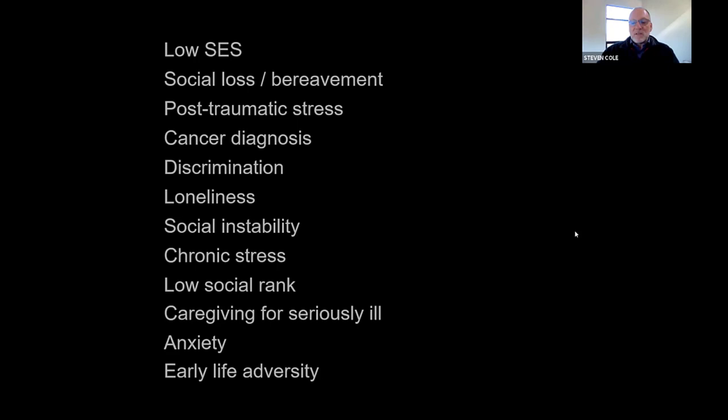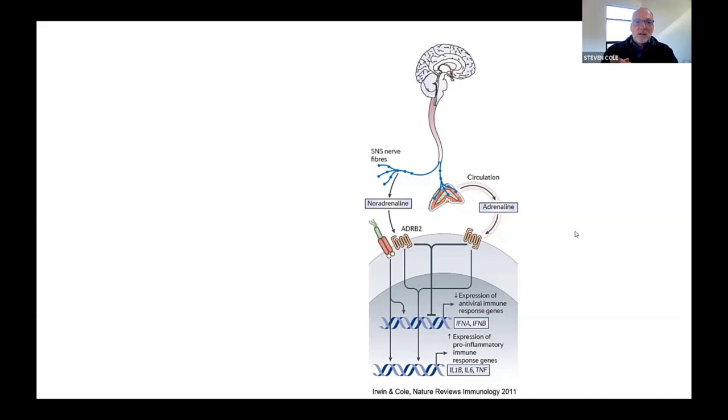Over the ensuing decade or so since we observed this initially, we've learned a fair amount about how this comes to pass. We know that much of this particular effect is mediated by increased activity in the fight-or-flight stress response system, particularly sympathetic nerve fibers releasing catecholamines like norepinephrine and epinephrine that then interact with beta-adrenergic receptors on the surface of immune cells and change the rate of gene transcription selectively for the genes that those transcription factors target.